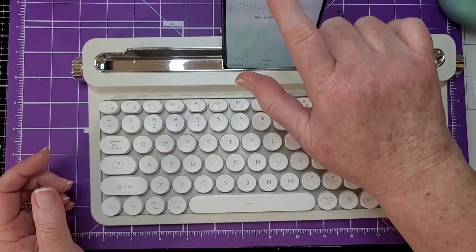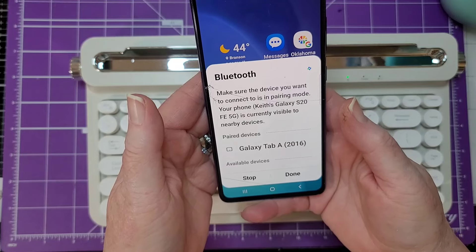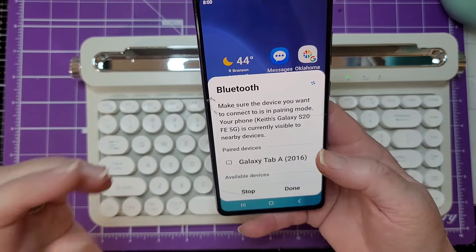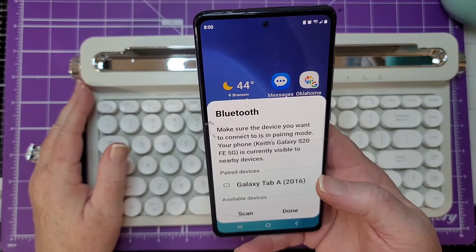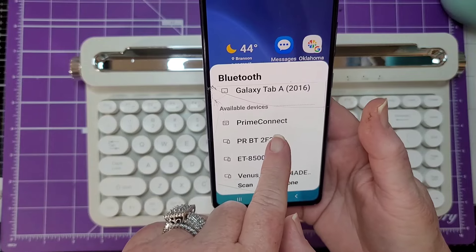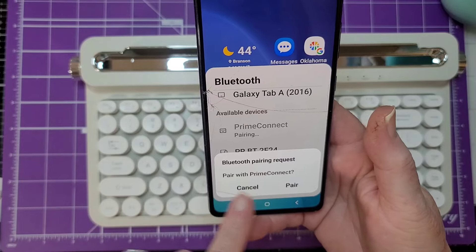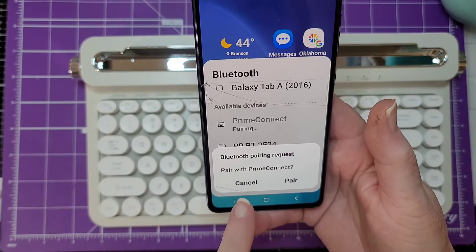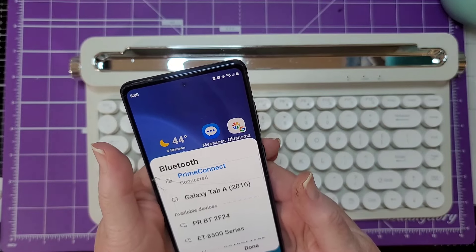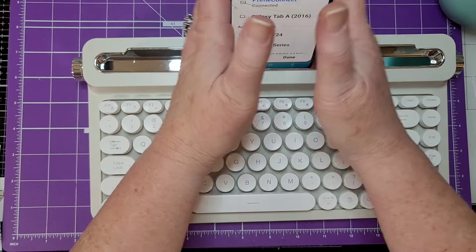Okay so then we go on the phone and it's searching. Here it is — Prime Connect — right there. We tap on it and it says Bluetooth pairing requested, pair with Connect — Cancel or Pair. We're going to tap Pair, and it says Pairing... and we're done.